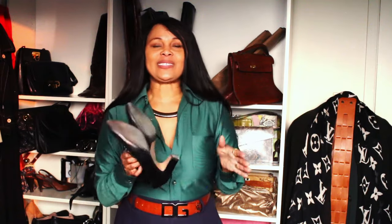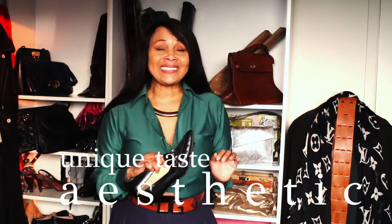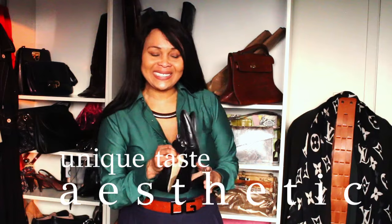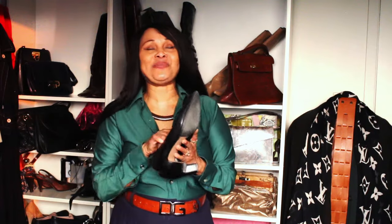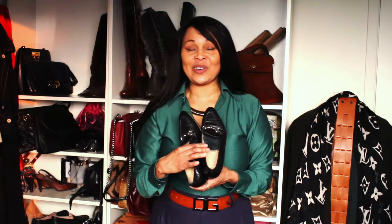As you can see, it's not the typical shoe that's out there. It has a unique aesthetic — that's how I do it. This really, really brings me joy and I love wearing it. It goes with everything.